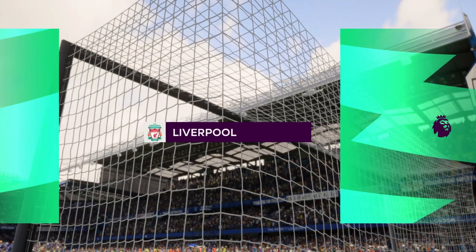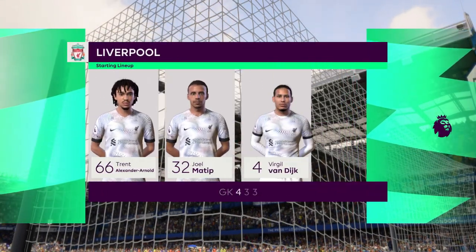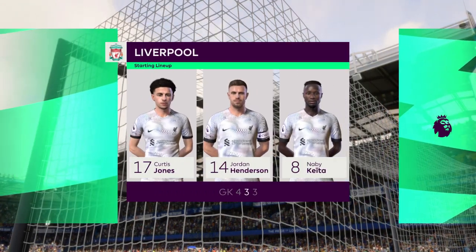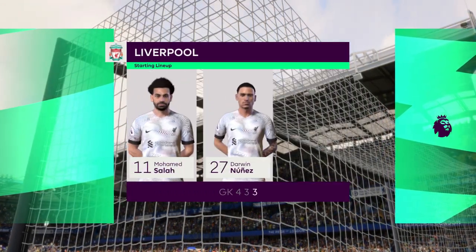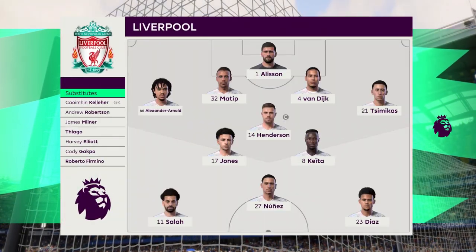Let's take a look at the Liverpool starting eleven. Alisson gets the nod in goal. Joao Matip plays alongside Virgil van Dijk in central defence. Naby Keita plays with Jordan Henderson in the centre of the pitch, and they line up with just the one striker looking to do a bit of damage.